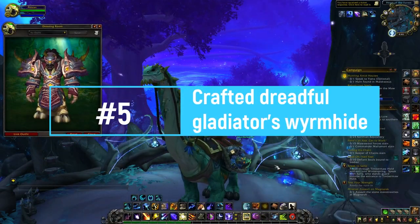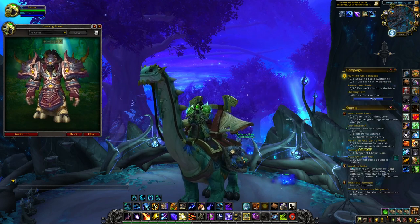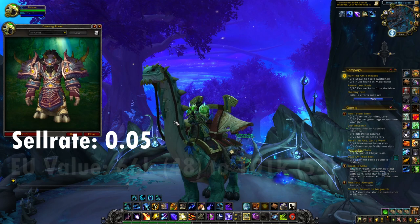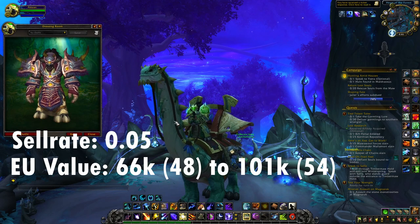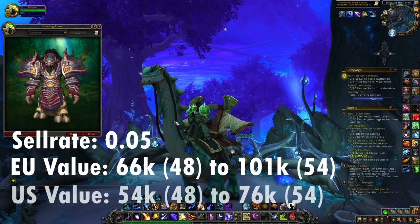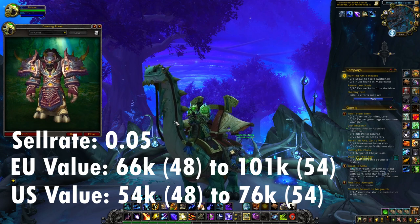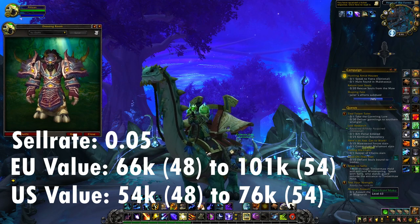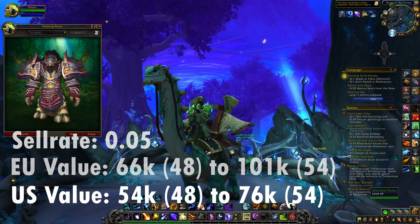At number five we have the Crafted Dreadful Gladiator's Wyrmhide set for Druids. This one has an average sell rate of 0.05. On European realms the value is 60,600 gold for item level 48 and 101,000 gold for item level 54. On US realms it's 54,400 gold for item level 48 and 76,900 gold for item level 54. The crafting cost is less than 5,000 gold, and again I'd encourage using Relics of the Past.